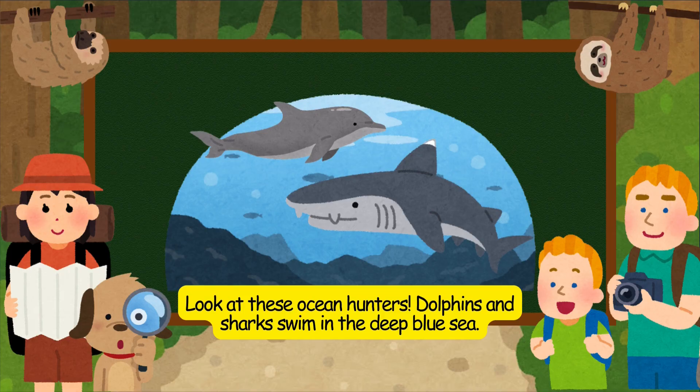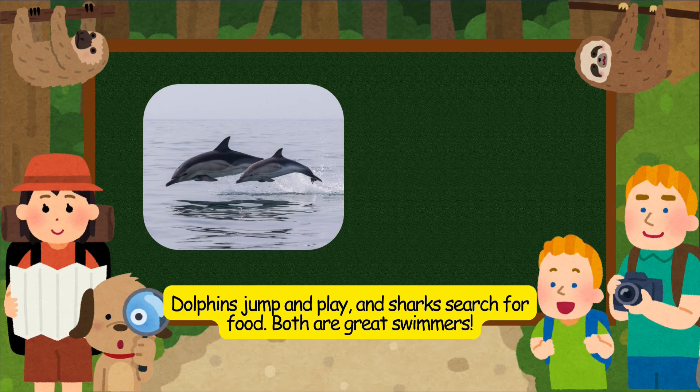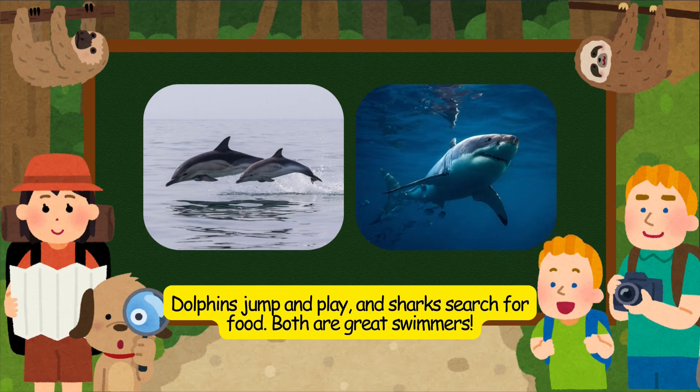Look at these ocean hunters. Dolphins and sharks swim in the deep blue sea. Dolphins jump and play, and sharks search for food. Both are great swimmers.